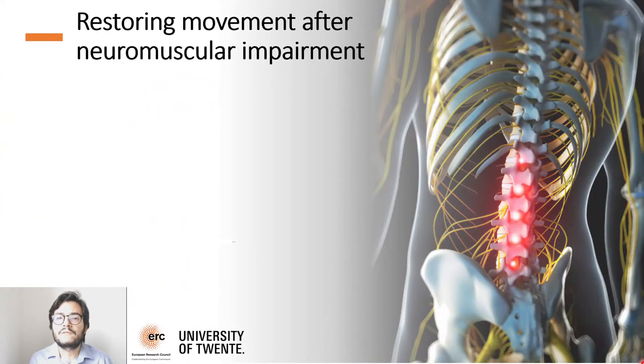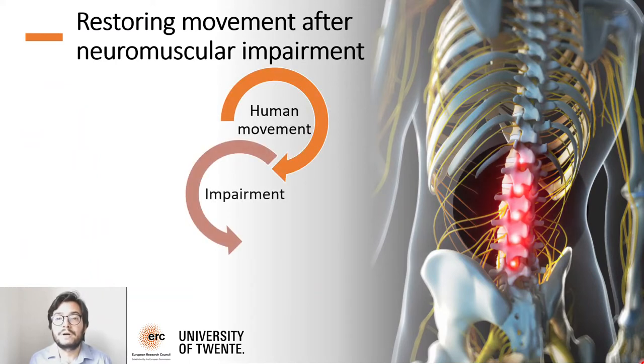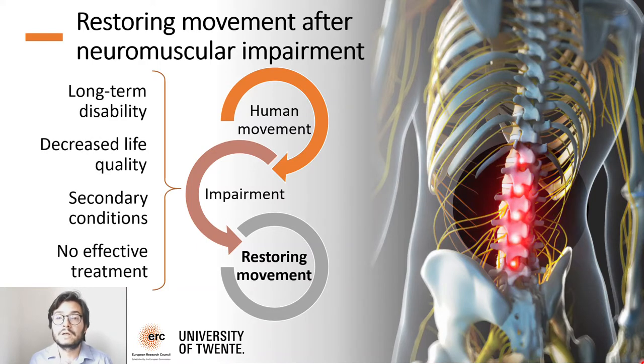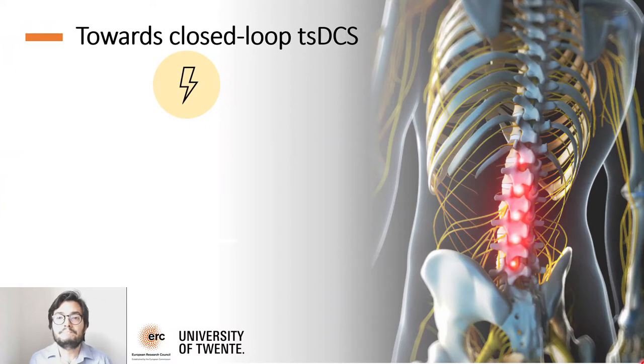The ability of interfacing with alpha motor neurons in the intact human in vivo is central for understanding how human movement is altered with impairment, and also for developing neurorehabilitation technologies to restore natural function. Neuromuscular injuries such as spinal cord injury and stroke disrupt neural function in spinal centers, resulting in motor disorders. A possible solution is the use of electrical stimulation of the spinal cord, which can potentially help restore physical electrical function in neural cells responsible for movement control.